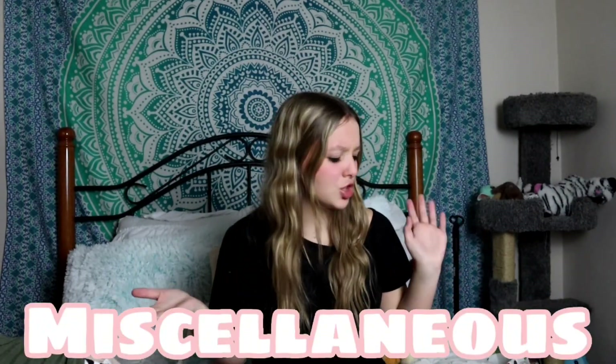The next category is miscellaneous items — there are only two items. The first is this candle from Bath and Body Works in the scent 'Tis the Season. It smells so good. I don't have any candles in my room anymore because I used every single one of them, so this is perfect.